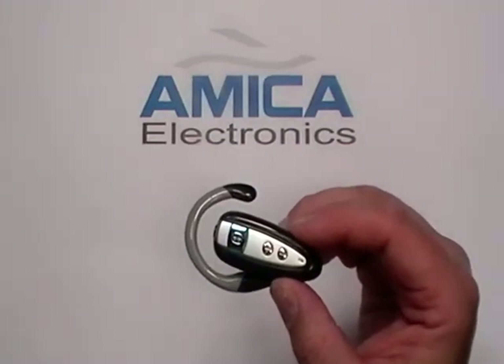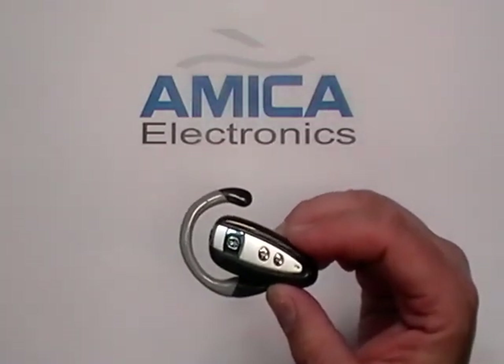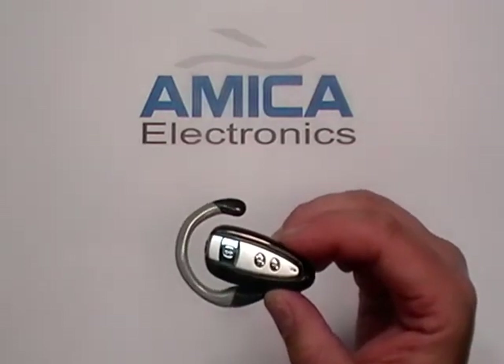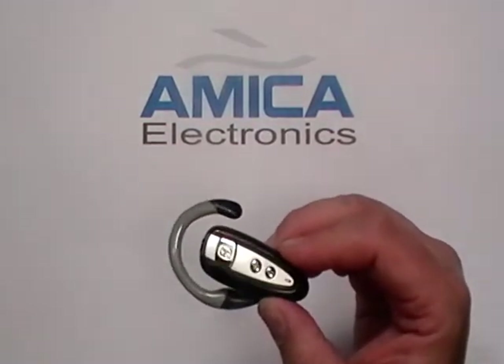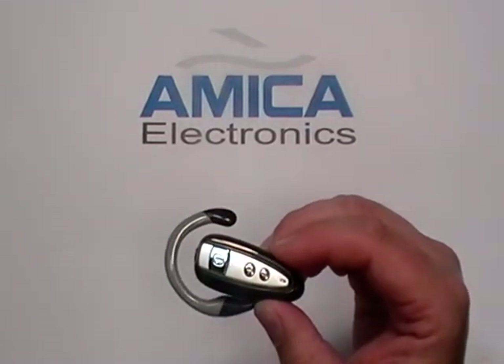Keep in mind, this high-end universal Bluetooth wireless headset version 2 is compatible with all major cell phones today: Apple iPhone, Motorola, Nokia, Samsung, LG, HTC, Sony Ericsson, Blackberry — all major cell phones. First, you're going to need to make sure that this Bluetooth is fully charged before attempting to pair it with your cell phone.